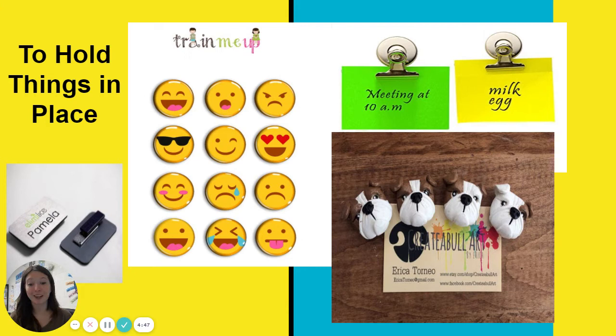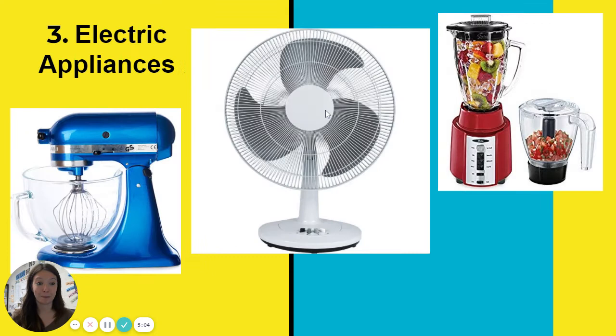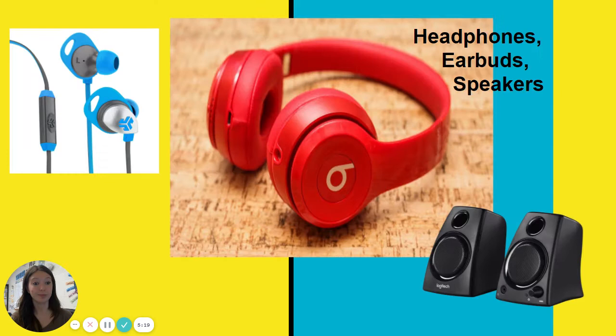Another one you probably already know is using magnets just to hold things in place, whether it's your refrigerator or your teacher's whiteboard — magnets help you hold things like paper, receipts, or business cards where you want to keep them. Electric appliances actually do use magnets; they're called electromagnets and that helps them run. We're going to learn more about electromagnets tomorrow. Headphones, earbuds, and speakers all have magnets inside them — these are electromagnets and they allow you to hear.